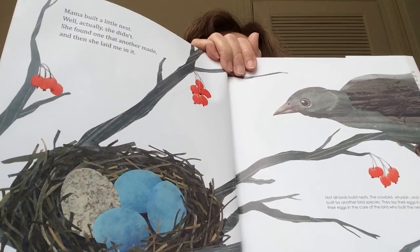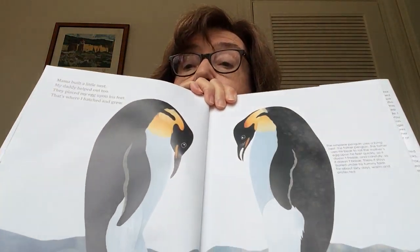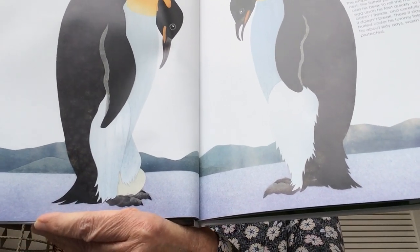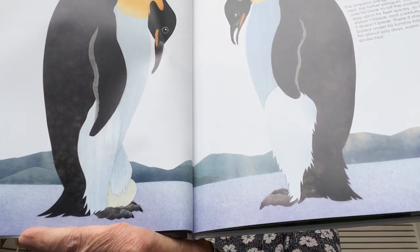Mama built a little nest, my daddy helped out too. They placed my egg upon his feet, and that's where I hatched and grew. Those are penguins — they hold their eggs on the daddy's feet. Interesting!